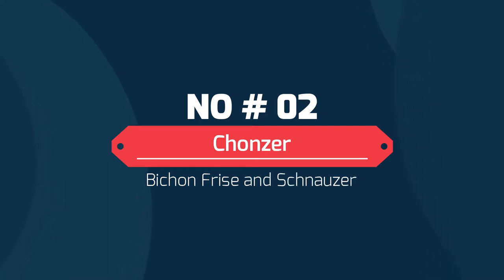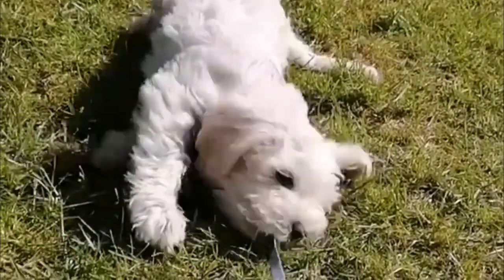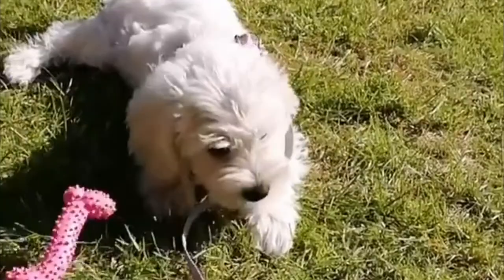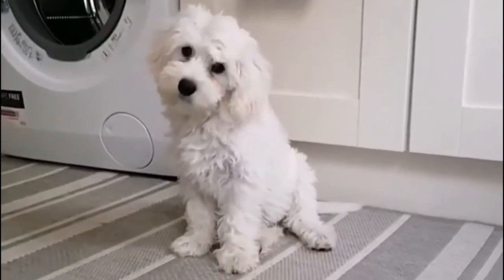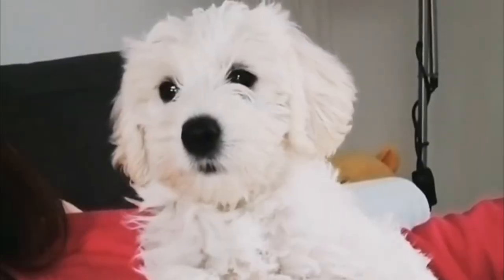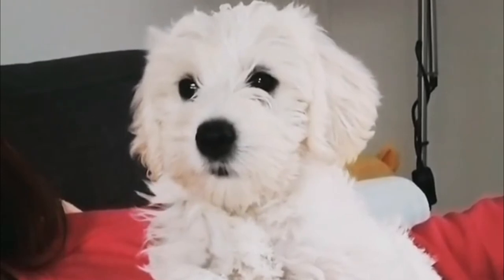Number two: the Chanzer — Bichon Frise and Schnauzer. The Chanzer is a hybrid which results from breeding a bichon frise and a miniature schnauzer. As such, it can inherit appearance, personality, and temperament traits of either or both parent breeds. This hybrid is a low-maintenance canine with low shedding and is hypoallergenic.